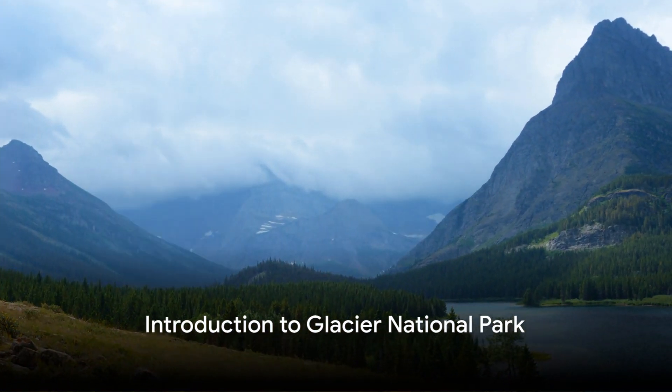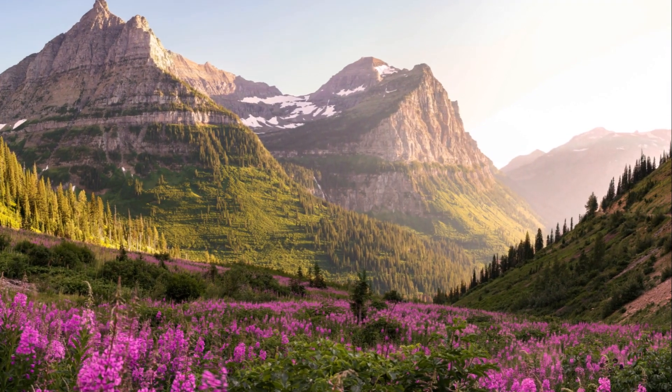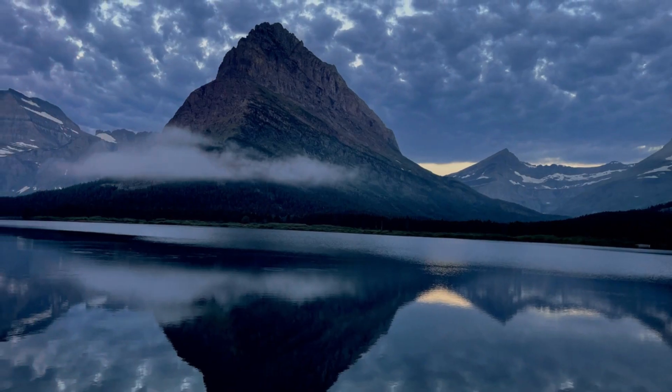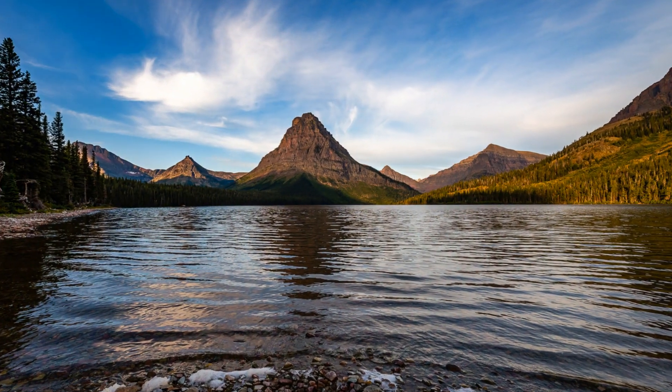Have you ever pondered the thrill of exploring the crown of the continent? Picture a place where the air is pure, the waters crystal clear, and the mountains stand as ancient sentinels over a landscape teeming with wildlife.